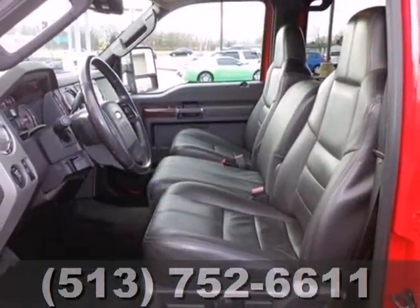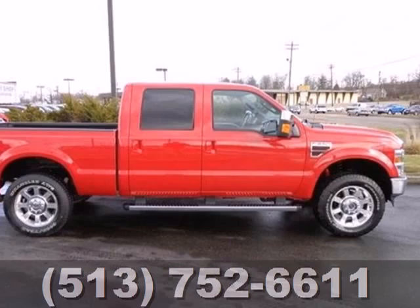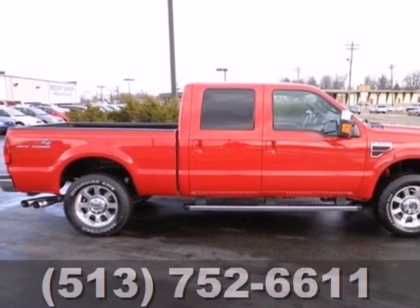Whether you need a truck for towing or hauling, city or country, the acclaimed Super Duty F-250 is the truck for you. Come on in today and take it for a test drive.